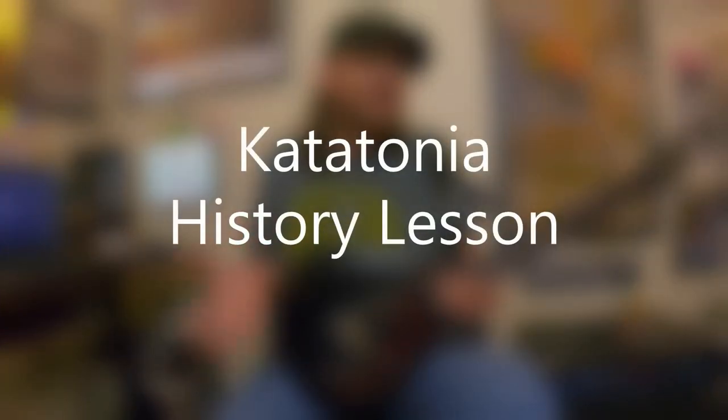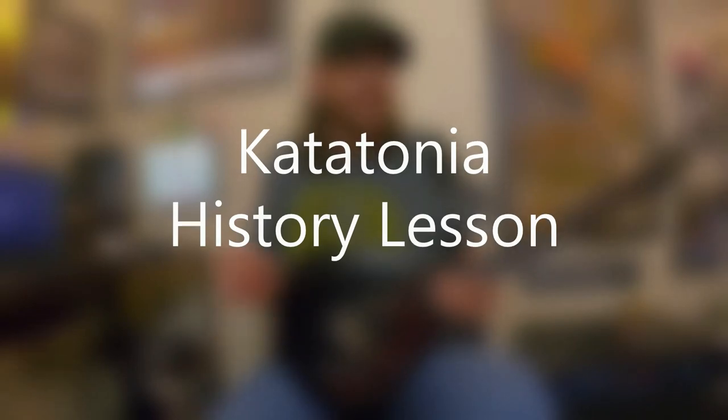Catatonia originally was a Swedish death metal band, full-on, and then over the years they've kind of changed and shifted gears musically speaking. Part of the reason why is their vocalist Jonas actually suffered a throat injury — his vocal cords — and he's unable to scream the way that he once was. They actually brought Michael Akerfeld from Opeth in for a couple albums, and he was screaming with the band, but then they literally just kind of moved away from where they were and moved into this other area.